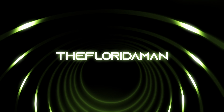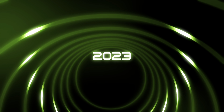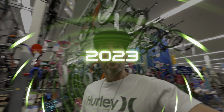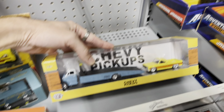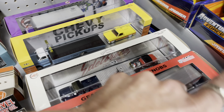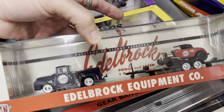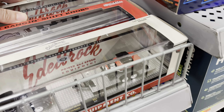Welcome back to the channel! We are checking a Walmart now. Some stuff is kind of going on, maybe a little bit. We are seeing the same stuff at every store.